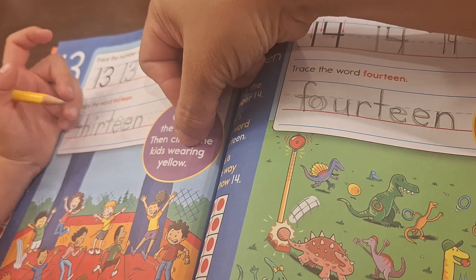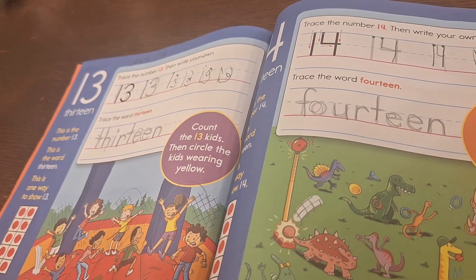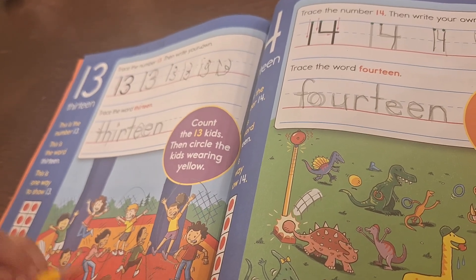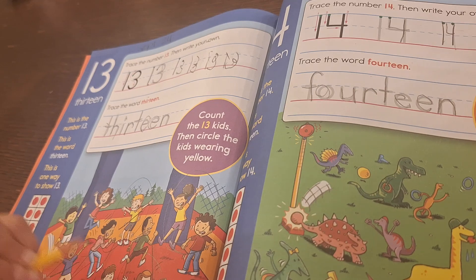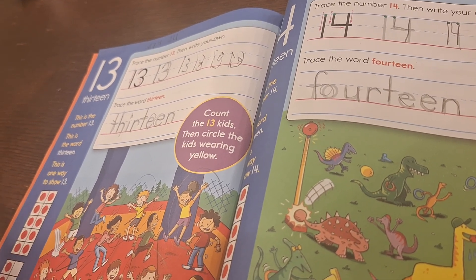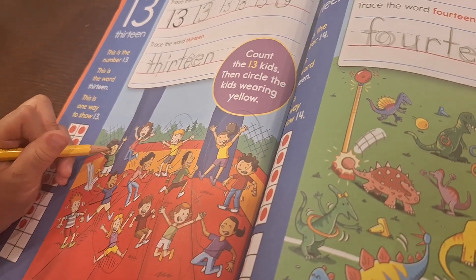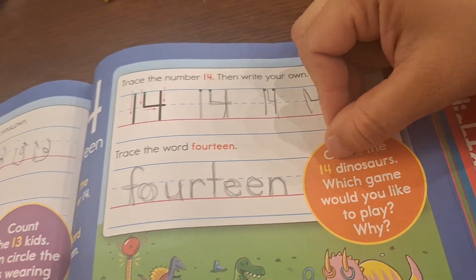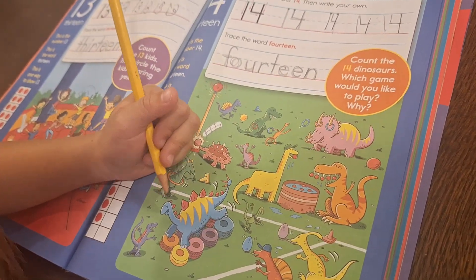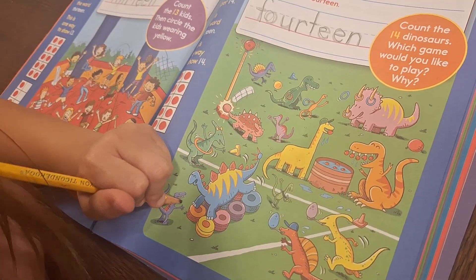Then circle the kids wearing yellow. Circle all the kids wearing yellow — don't do big circles because we have a few. Yellow, yellow. I see one more with yellow socks. Now over here, count the fourteen dinosaurs. Oh, Sophia loves dinosaurs — she's having a Jurassic birthday party, like Miguel, who had a Jurassic birthday party.